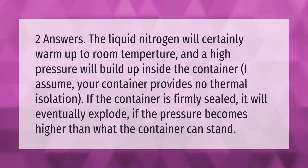Two answers: the liquid nitrogen will certainly warm up to room temperature and a high pressure will build up inside the container. I assume your container provides no thermal isolation. If the container is firmly sealed, it will eventually explode if the pressure becomes higher than what the container can stand.